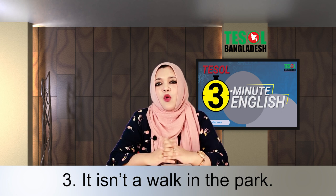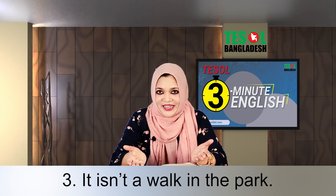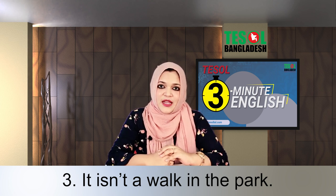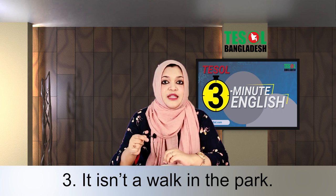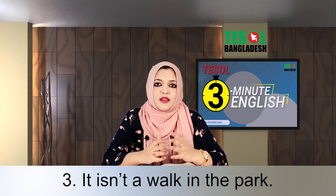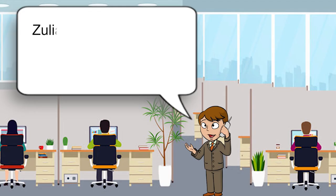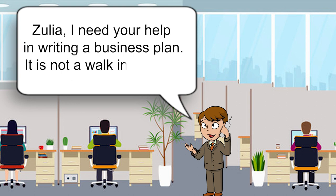Expression number three: it isn't a walk in the park. We all love to walk in the park, and walking in the park is very easy and refreshing. So the opposite means it's difficult. For example, if you want to write a business plan and you've found it difficult, you can say: Julia, I need your help in writing a business plan — it isn't a walk in the park.